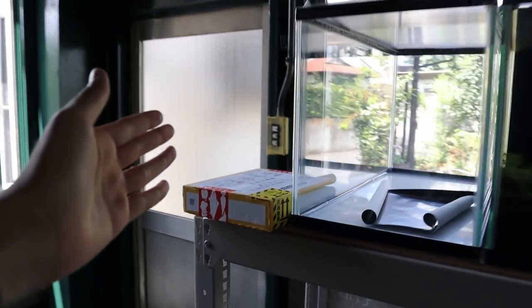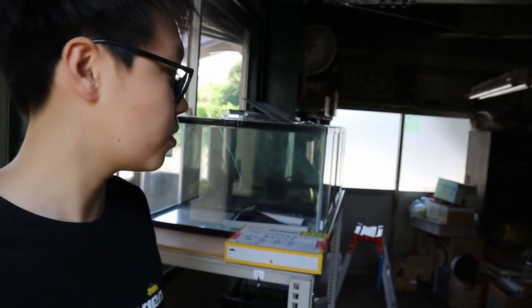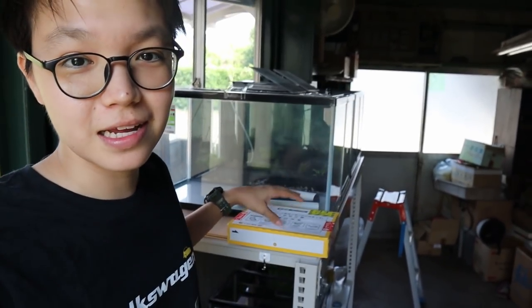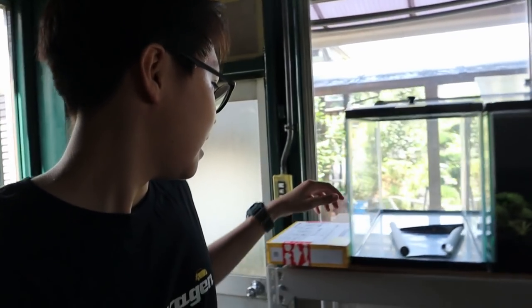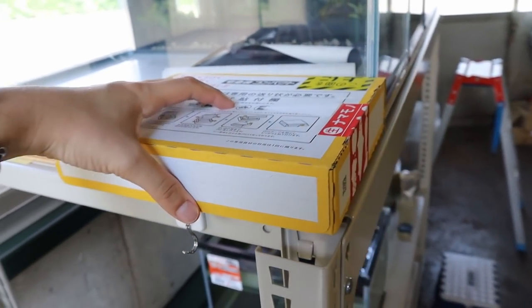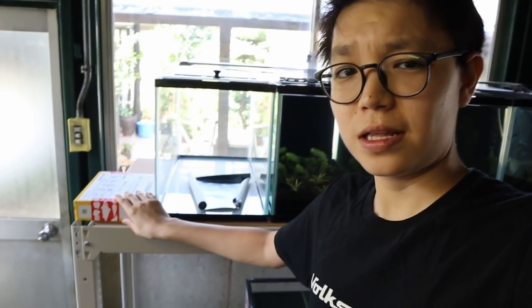We've got a package from a friend down in Tokyo — they have a really nice fish store called Aqua Field. I did a video on their place last year; I'll put the links in the description. They've got some unique and rare fish. Mr. Ryusei messaged me on Instagram and said he had some Cryptocoryne for me. He's been watching the videos, seen all these crypt tanks, and sent me something many of you asked me to get: Cryptocoryne Pink Flamingo.